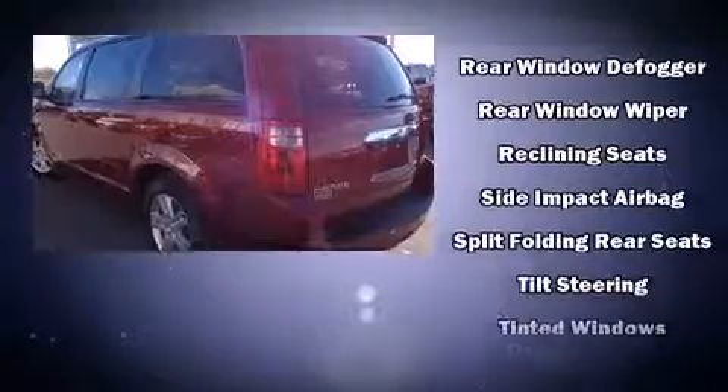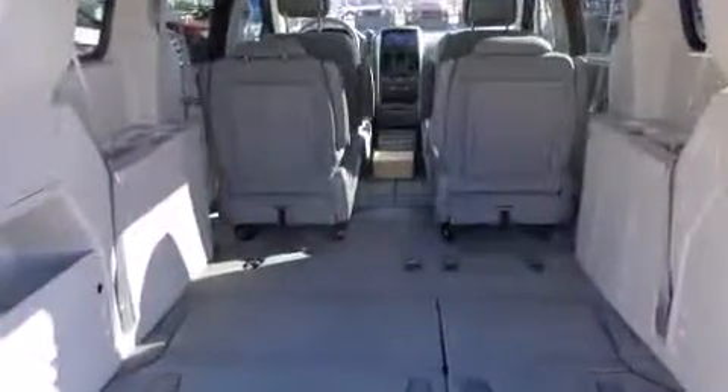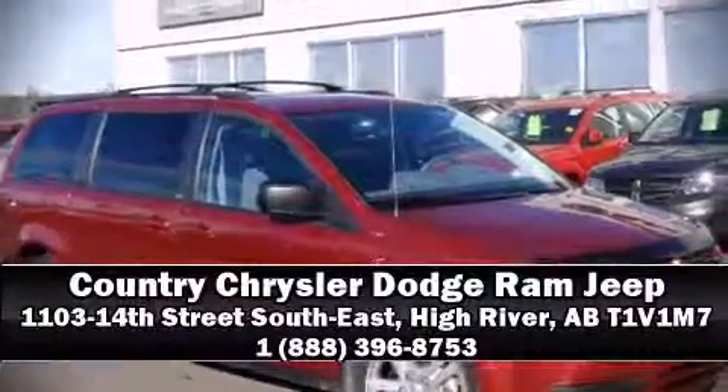This vehicle has achieved certified pre-owned status by passing Dodge's rigorous certification process. Please don't hesitate to give us a call.